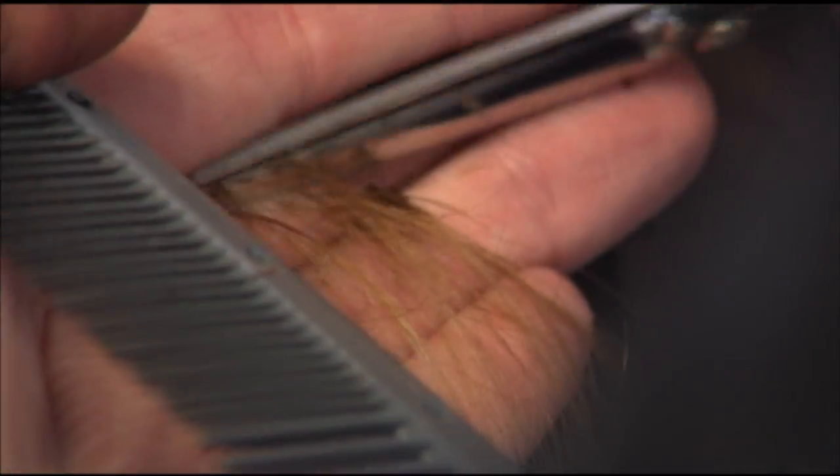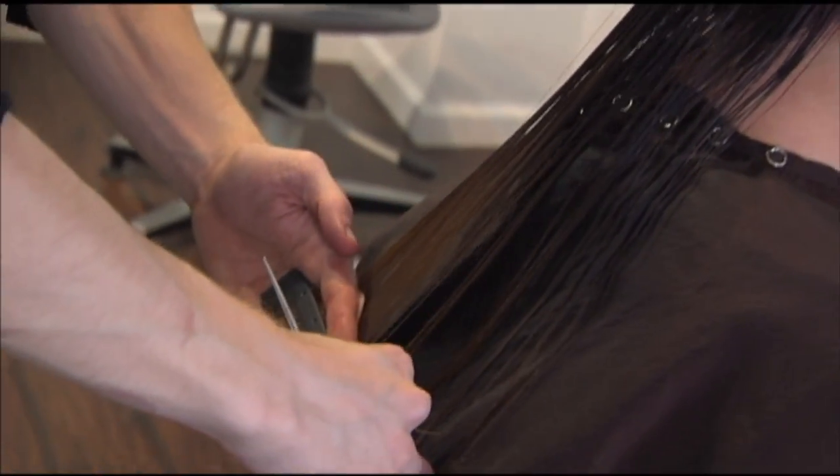As for the cut, Sam says: 'We're going to take a little length off and shape up those layers, just to give her a little bit of lift, a little face framing — just to kind of spice her back up.' She's in great hands.